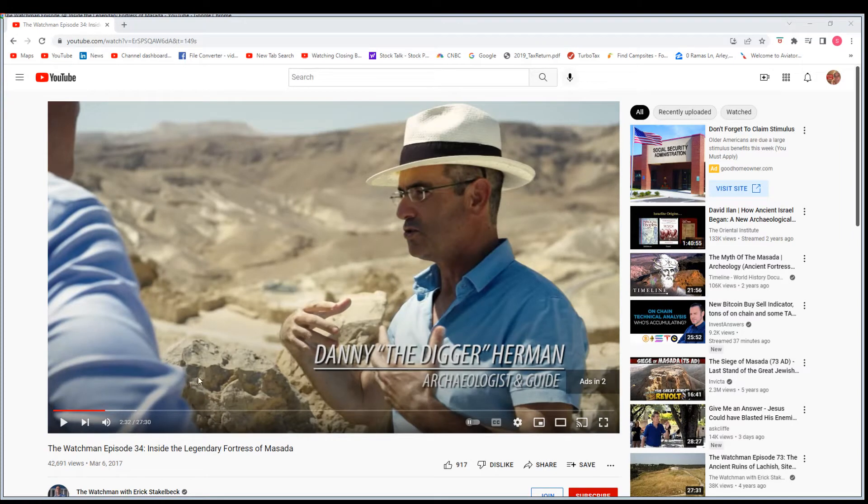A very good video to go watch if you want to get more information about Masada and what happened there is the Watchman episode 34, inside the legendary fortress of Masada. This guy here is Danny the Digger Herman, archaeologist and guide. He's really good. Really good video.